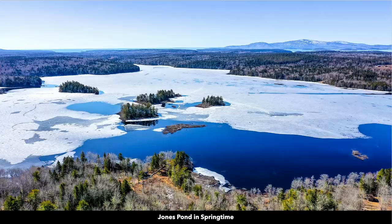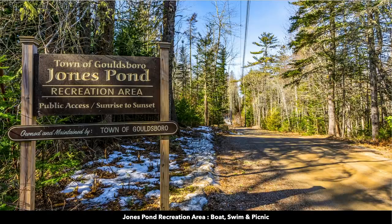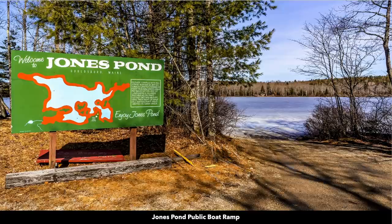This is Jones Pond in the springtime, just a few minutes north of the property. It's a public recreation area where you can enjoy fishing, boating, and swimming.